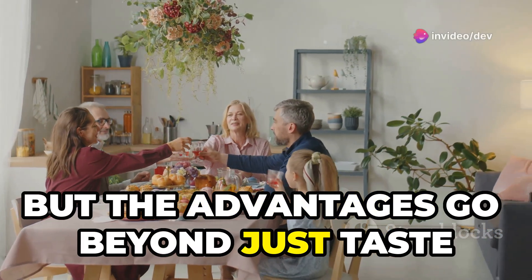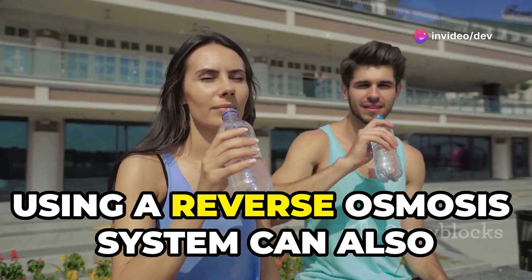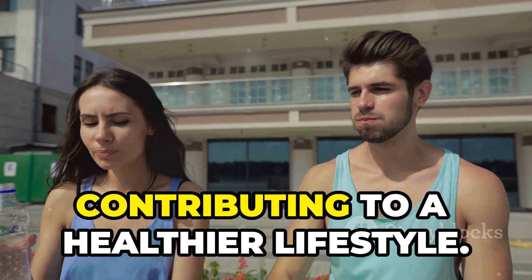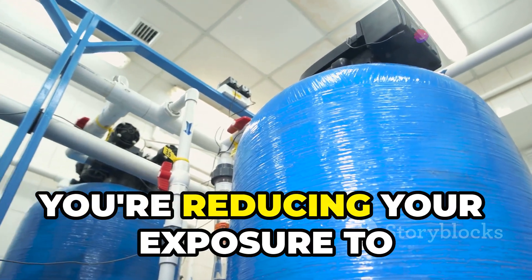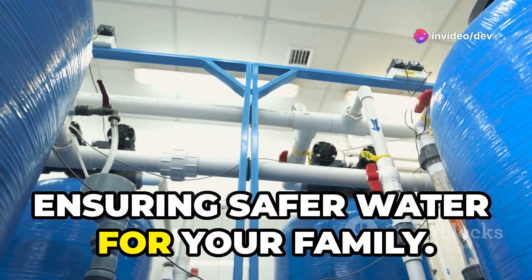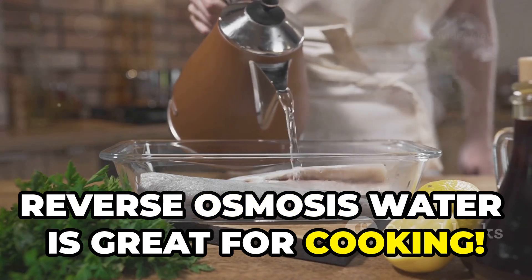But the advantages go beyond just taste and smell — it's about overall well-being. Using a reverse osmosis system can have significant health benefits, contributing to a healthier lifestyle. By removing contaminants like lead and chlorine, you're reducing your exposure to potential health risks and ensuring safer water for your family.